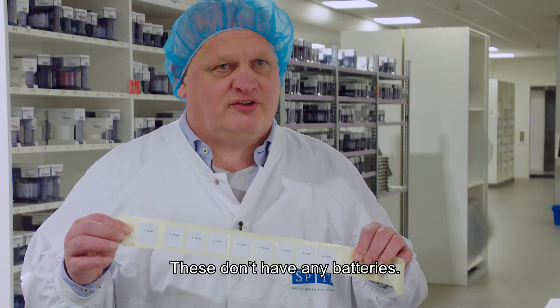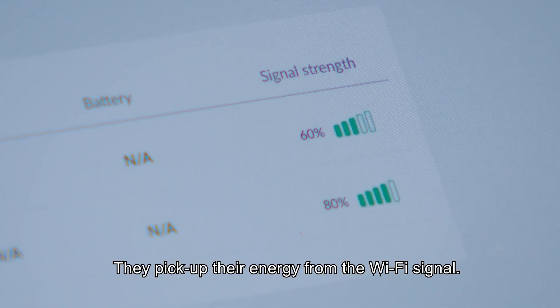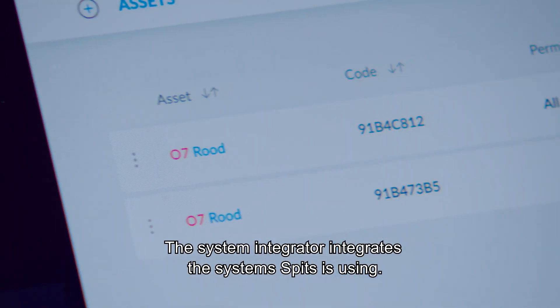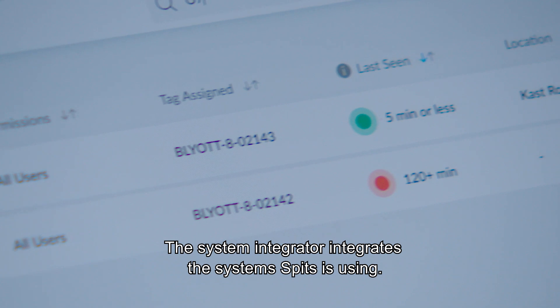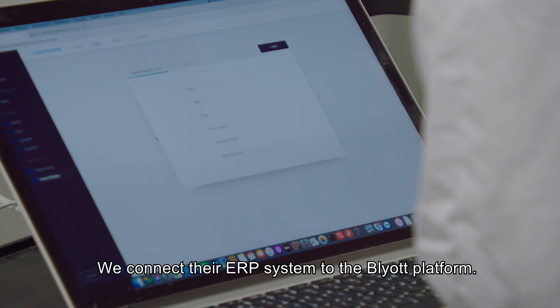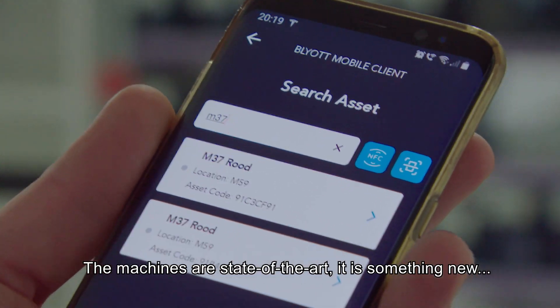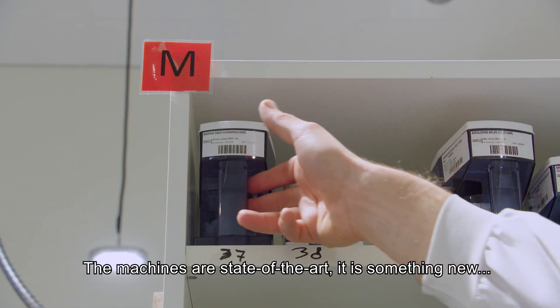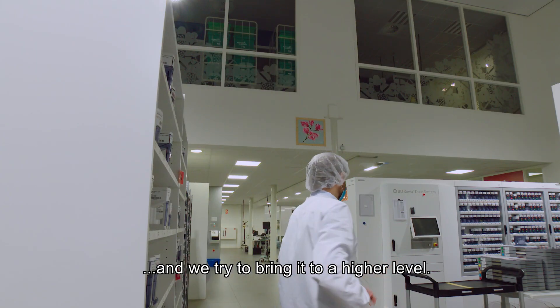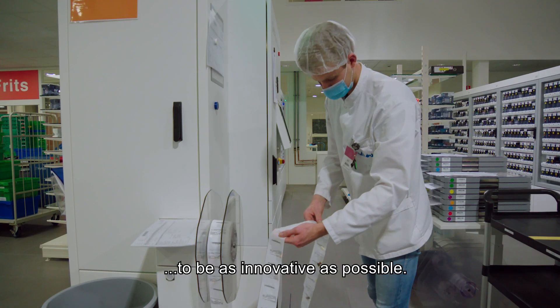These tags do not have any batteries in them — they pick up their energy from the Wi-Fi signal. A system integrator integrates the systems from Spitz to each other. We connect their current ERP system to the Wilyod tags so that they have that essential information. The machines are state of the art, and we try to bring it to a higher level. That's why we need Wilyod and Silvercloud to work with us to be as innovative as we are at the moment.